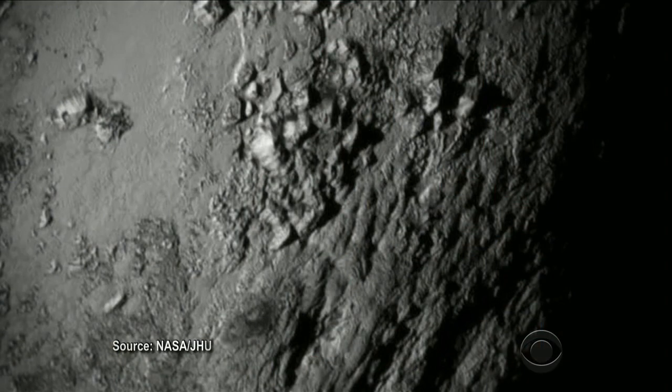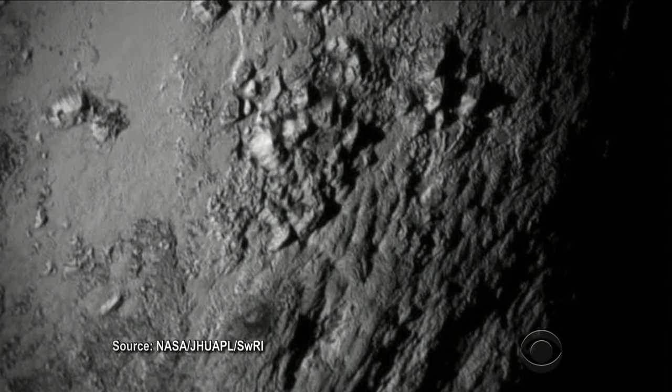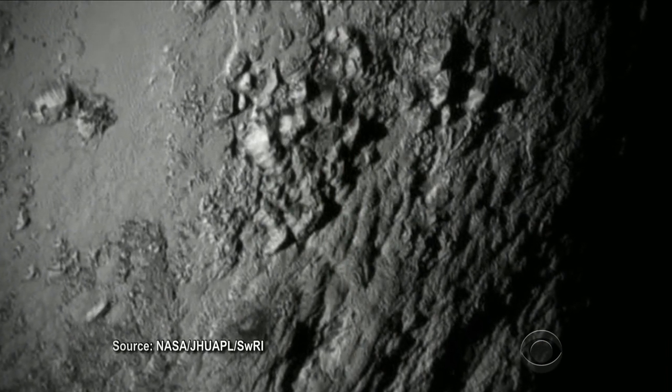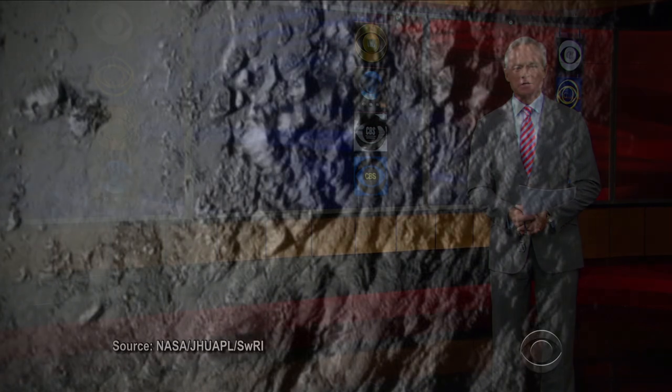Late today, mankind saw Pluto for the first time up close in detail. NASA's New Horizons spacecraft sent back the first of what will be hundreds of pictures. The amazing part of this achievement is the stupendous distance.